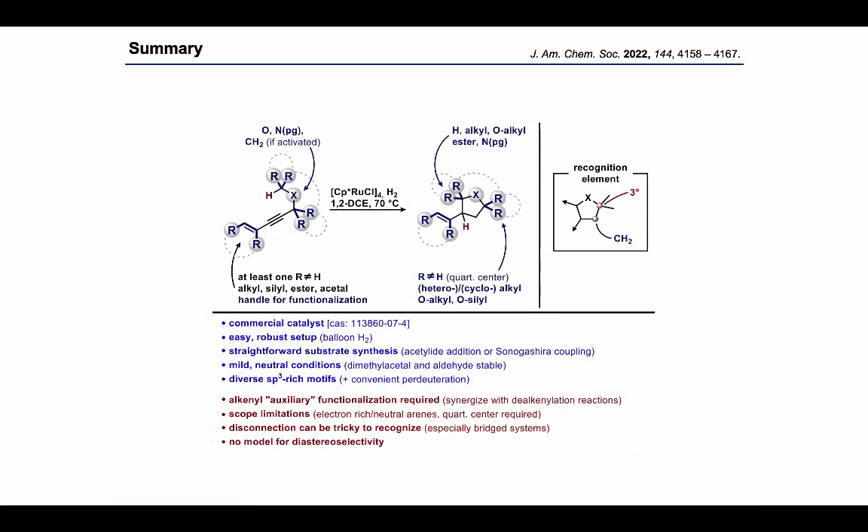With that, I would conclude this overview on hydrogenated CH insertion with a summary of tolerated substituents on the substrate and product. As with any method, there are advantages and disadvantages. On the plus side, there's the commercial availability of the catalyst, easy reaction setup, straightforward substrate synthesis, mild reaction conditions, and access to diverse three-dimensional scaffolds. On the minus side, the olefin part of the substrate needs to be removed or further functionalized, and the biggest limitation in scope is the necessity of the quaternary center in the propargyl position. In certain cases, the diastereoselectivity of the reaction is hard to predict, and the overall disconnection might not be easy to recognize in a target molecule — especially for bridged ring systems — as CH insertion reactions in general are a little disconnected from chemical intuition.